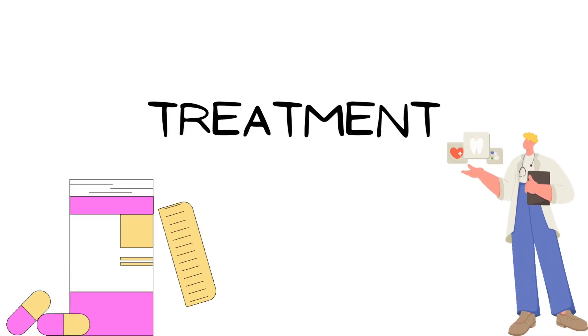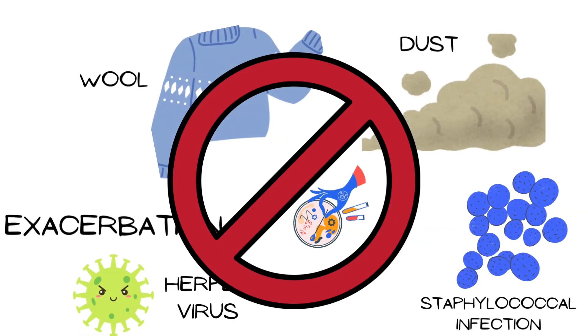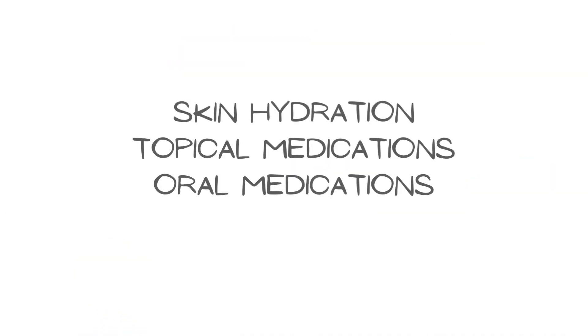Regarding treatment of atopic dermatitis, the first step is to identify and avoid or treat the underlying triggers. The various treatment options include skin hydrating agents, topical ointments, creams, and oral medications.